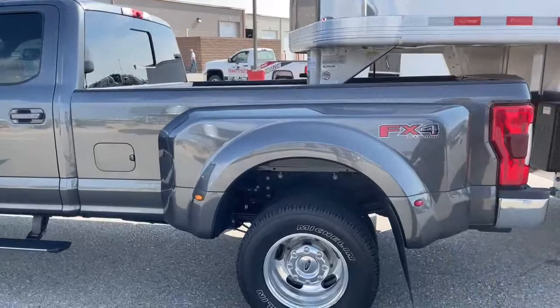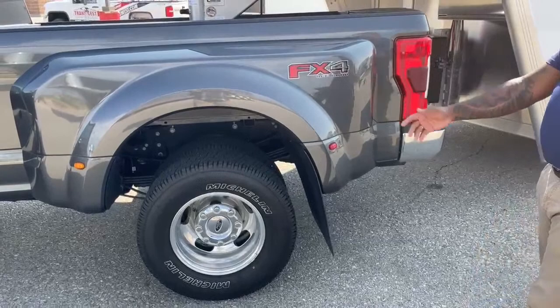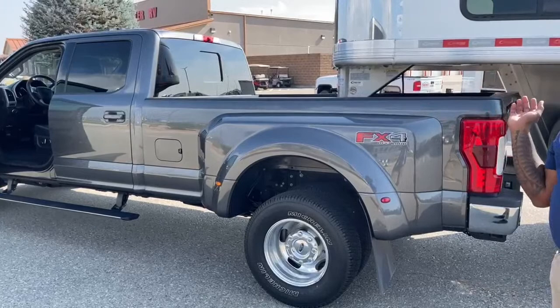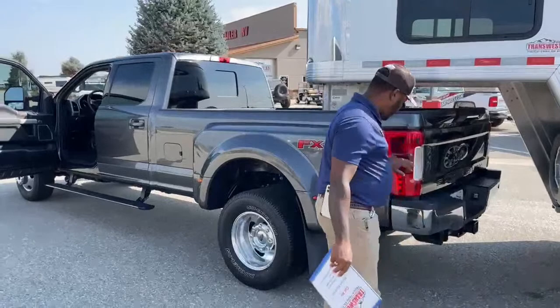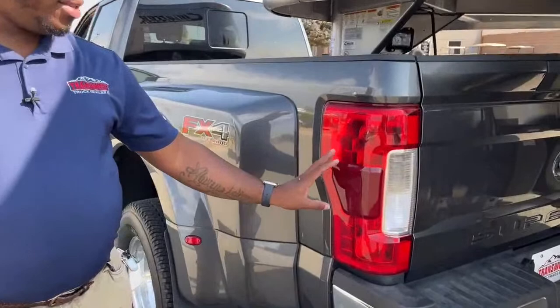It is a dually, so you have dual wheels in the back — four tires in the back, two in the front. It is the FX4 off-road package, so there are skid plates underneath to protect your diesel tank, oil pan, transmission, and anything under the engine.